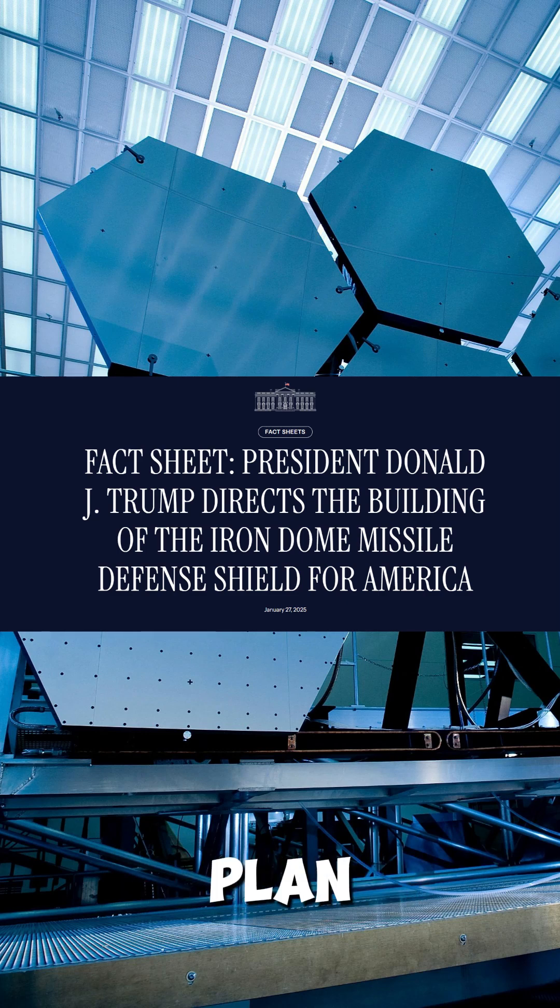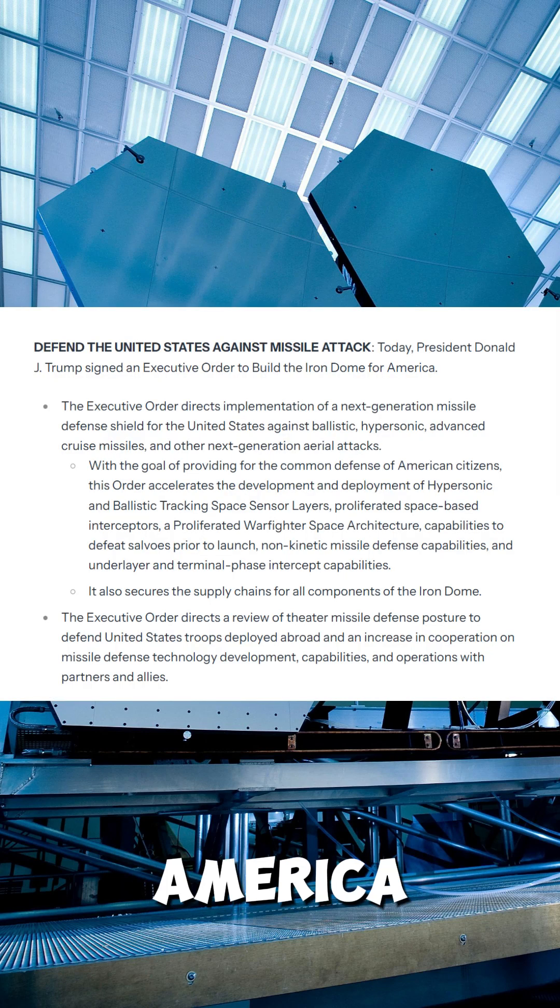Here are the facts. President Trump's new plan, called Iron Dome for America, aims to protect the U.S. from missile threats, not create them.